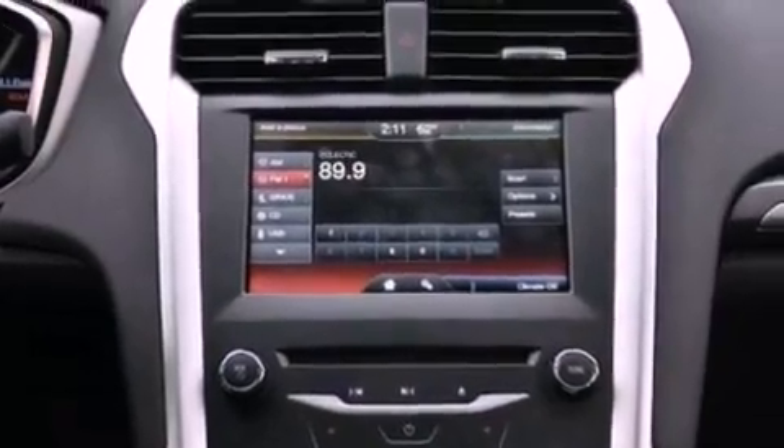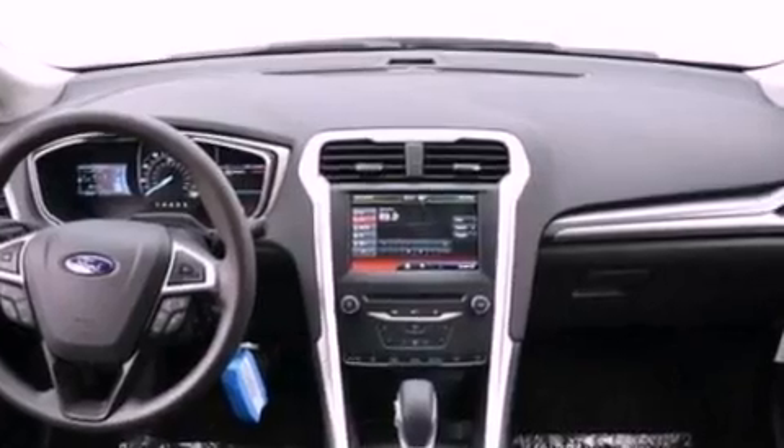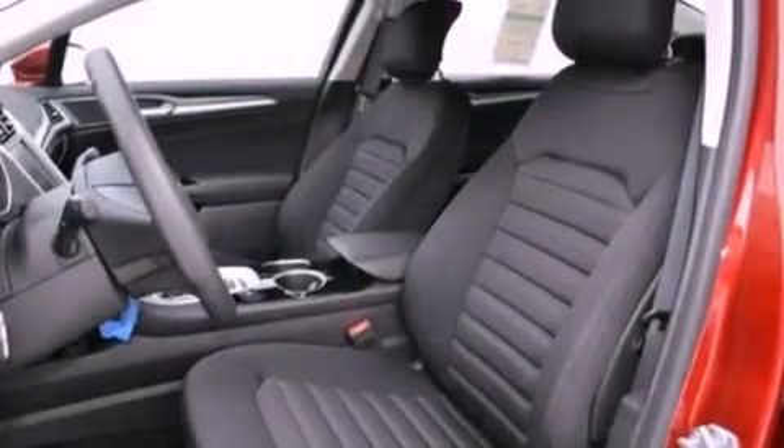Also included are a passenger side vanity mirror, a security system, dusk sensing headlights, heated side view mirrors, and a power driver's seat.